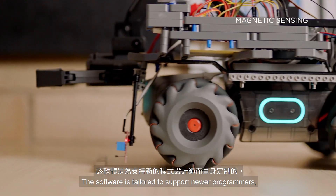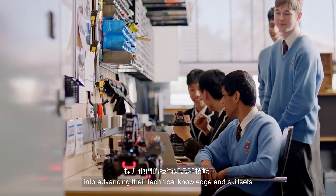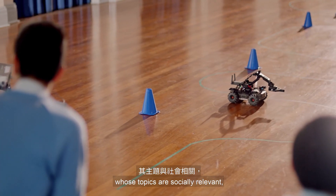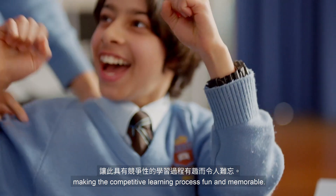The software is tailored to support newer programmers, whilst the SDK encourages students to invest effort into advancing their technical knowledge and skill sets. It provides instructions to set up competitions and challenges whose topics are socially relevant, like search and rescue, making the competitive learning process fun and memorable.